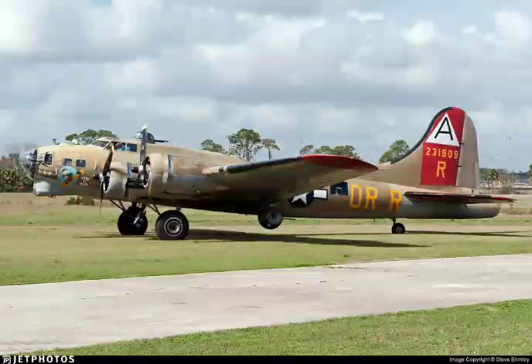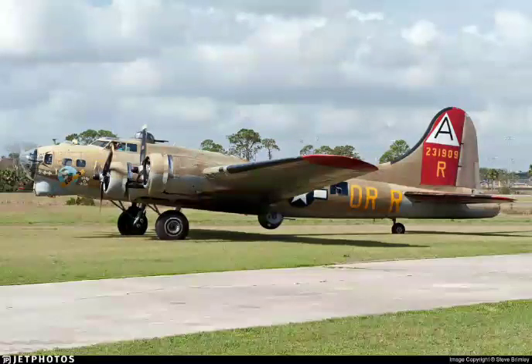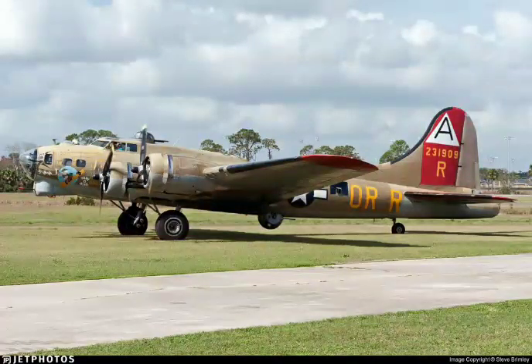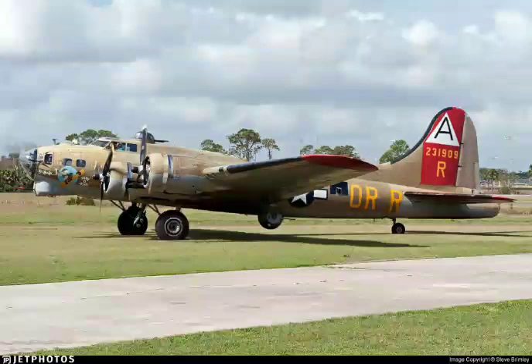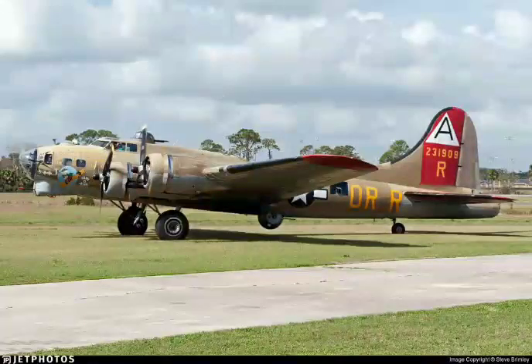Our Boeing 93012 is entering the downwind for 06. Over 93012, Bradley Tower, wind calm, runway 6, clear to land. 93012, clear to land on 6. 93012, how's your progress, you're on line 6? We'll get there. Feel down, what's up?